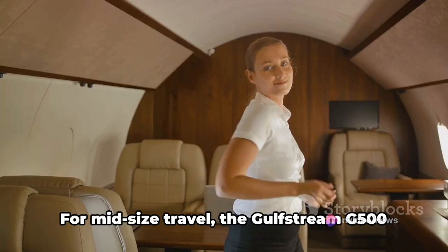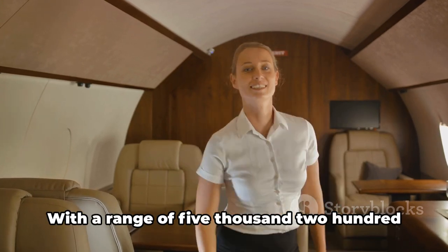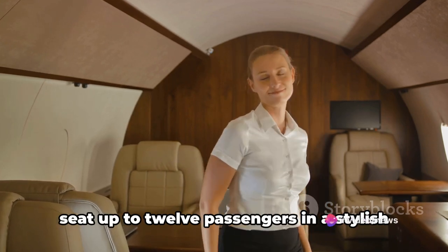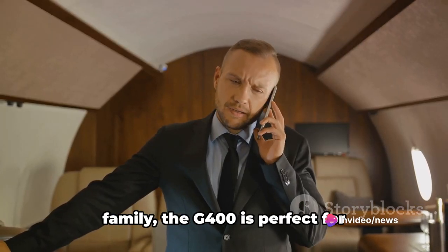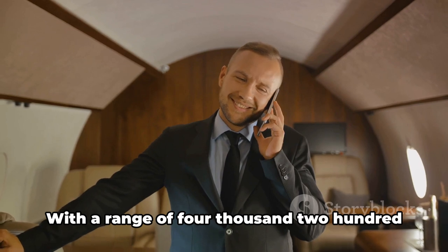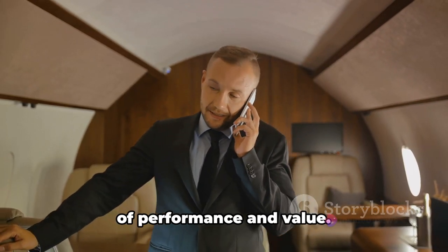For midsize travel, the Gulfstream G500 is a popular choice, with a range of 5,275 nautical miles; it can seat up to 12 passengers in a stylish cabin that exudes comfort. The smallest jet in the Gulfstream family, the G400, is perfect for shorter-range trips. With a range of 4,200 nautical miles, it offers a good balance of performance and value.